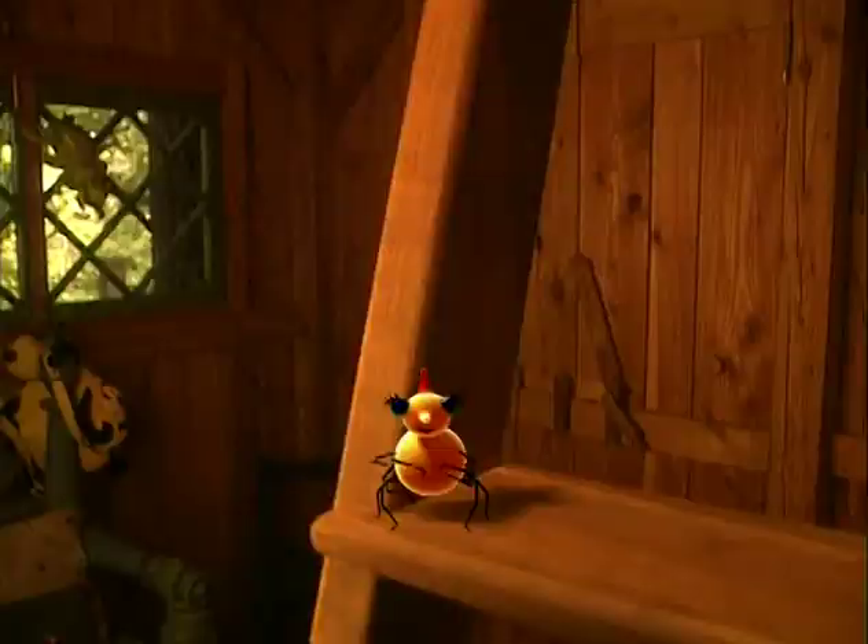Hello. You must be friends with Miss Spider. She told me you were going to come by. I'm David Kirk. I've known Miss Spider ever since she was little. Come on up. Let's go inside my treehouse where I come up with Miss Spider stories. I've got lots of things to share with you.